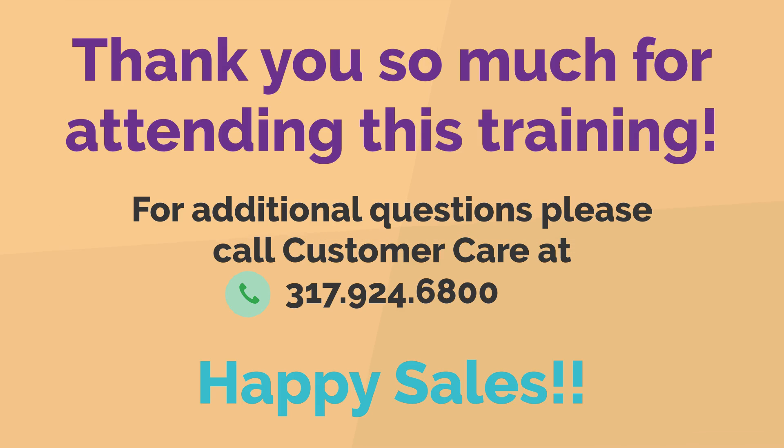Thank you so much for attending this training. For additional questions, please call Customer Care at 317-924-6800. Happy sales!